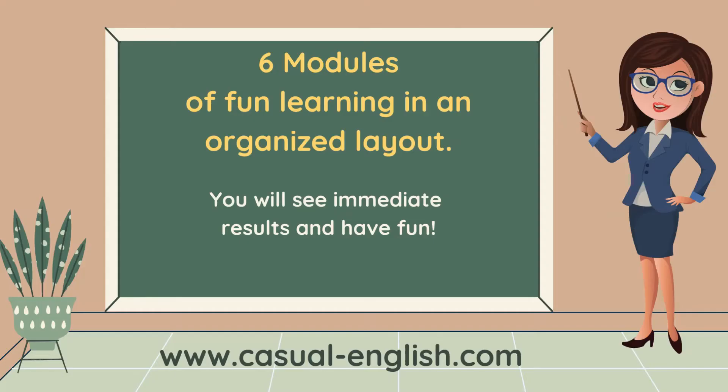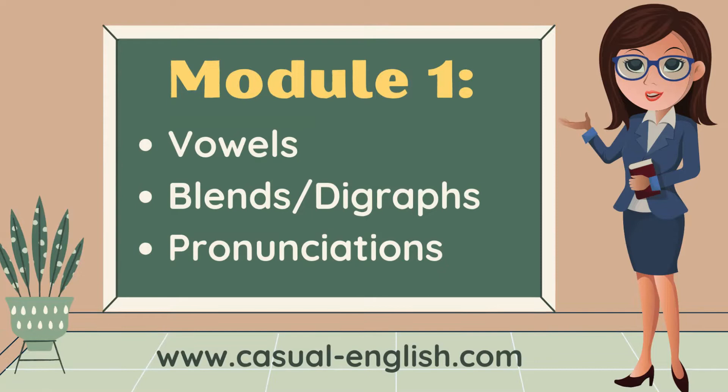There are six modules of fun learning and an organized layout. You will see immediate results and have fun in the process. So, a quick overview.